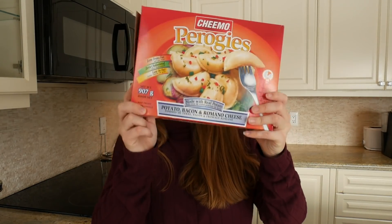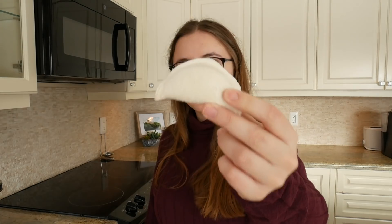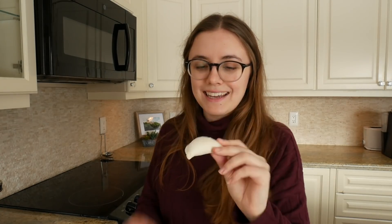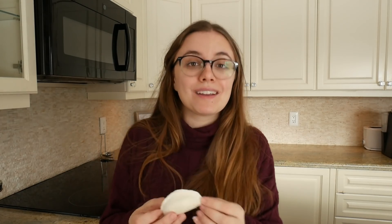For pierogies, I have these — frozen pierogies. You knew, you knew what this was. We ain't making homemade pierogies. Are you kidding me? Absolutely not. Pierogies are basically like a little... let me show you. This is a pierogi in its frozen state. Looks a bit sad, doesn't it? It's just a pastry package stuffed with goodness. Hopefully.